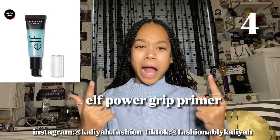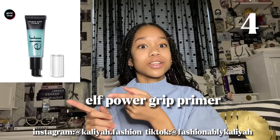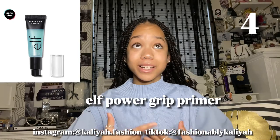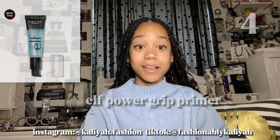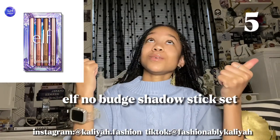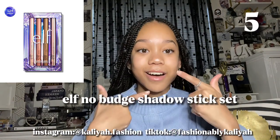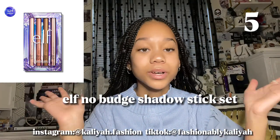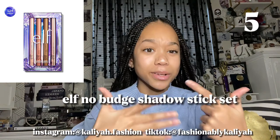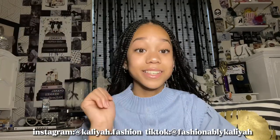Next is the E.L.F. Power Grip Primer. I don't have this primer but it was all over TikTok — everybody was saying go get this primer. Next is the Jelly Pop Primer, which I really want to try. It's actually on my Christmas list and it's supposed to be a good primer. Next is the E.L.F. No Budge Shadow Stick Set. I ordered it already and I'm super excited because I only had the champagne crystal but now I get the full set.